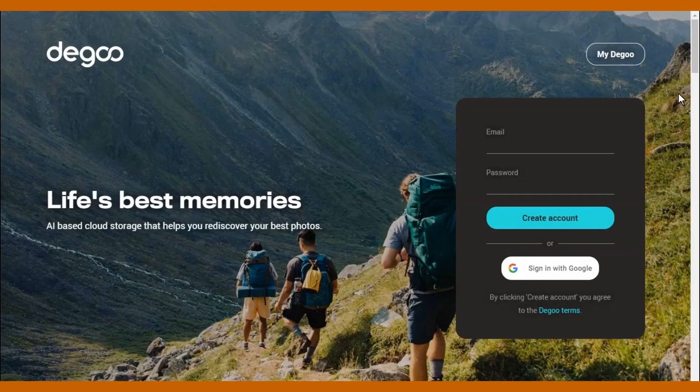Degoo is very much a consumer-focused cloud storage solution, and primarily concerned with photos and videos too. Along with the web app available on the desktop, it's the apps for Android and iOS that do most of the heavy lifting with Degoo Cloud. It's worth considering if you're looking for an application to store your data.